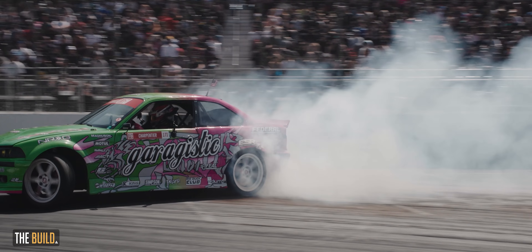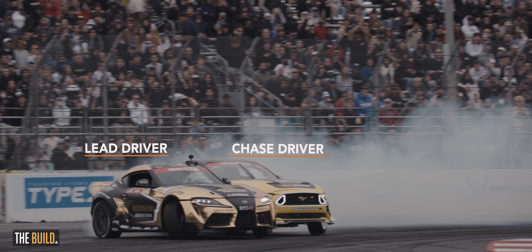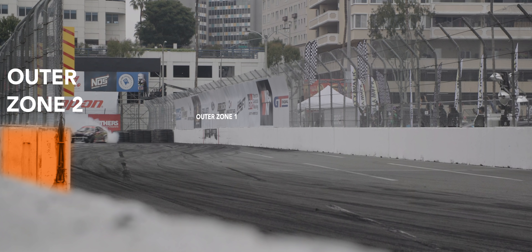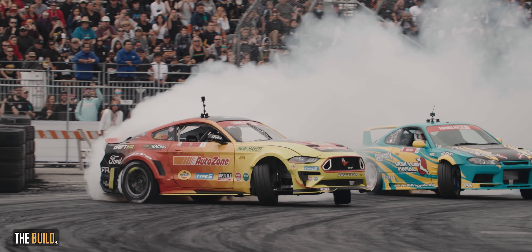If you've never watched Formula Drift before, it's a little bit different than other racing. You have a lead driver and a chase driver. The lead driver has to hit certain points on the track, slide out the rear end, and make sure to go through different zones. The chase driver then has to emulate that driver's line. It's such a cool sport because you see the talent — it's not about getting to the finish line, it's about the precision to follow someone else's line without knowing what they're going to do.